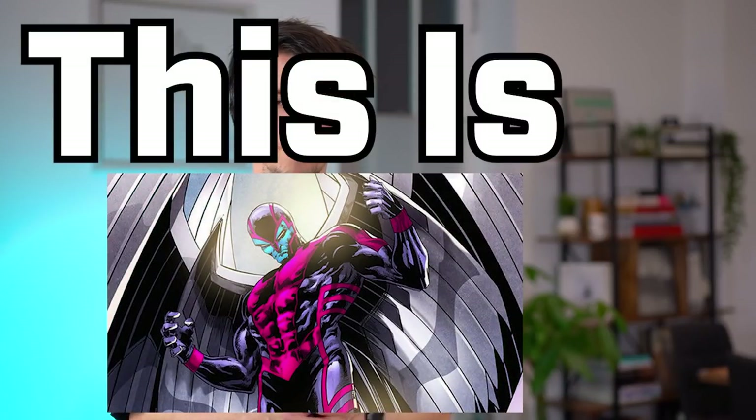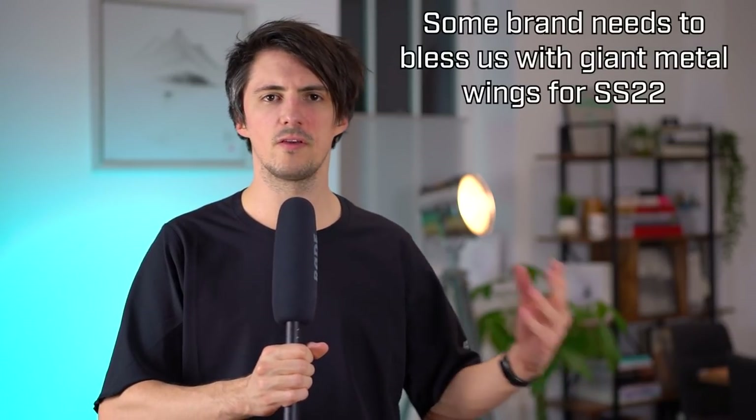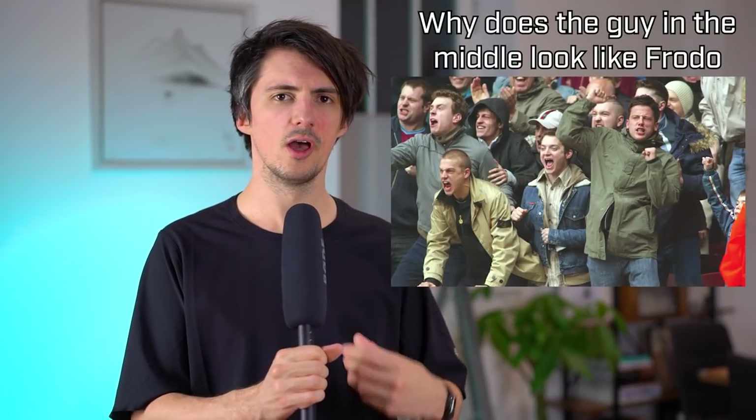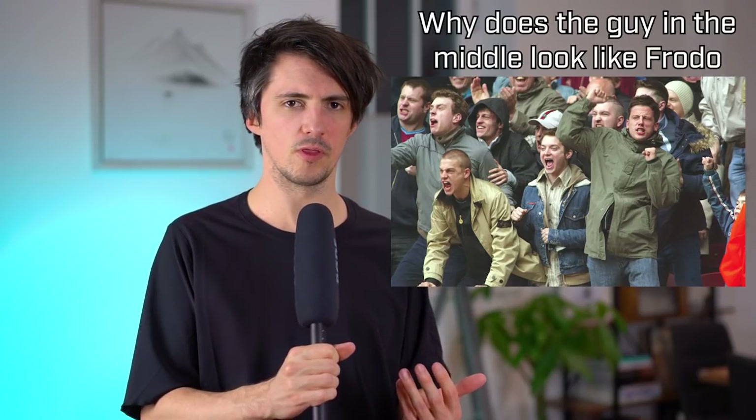Hey, what's up, this is Archangel here. Stone Island has seen massive increases in popularity over the last few years, far beyond the football and casual culture that it's typically been associated with in the UK.